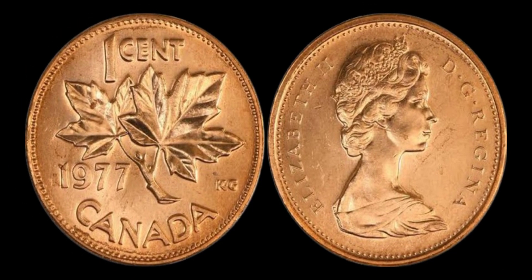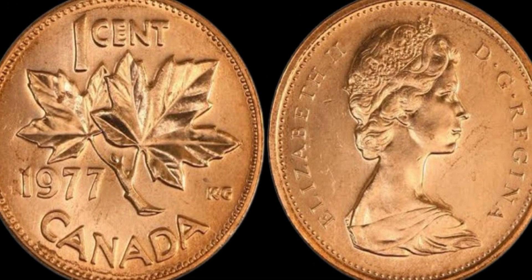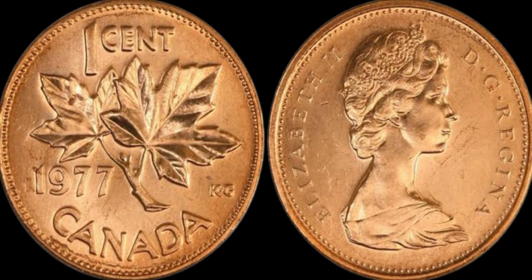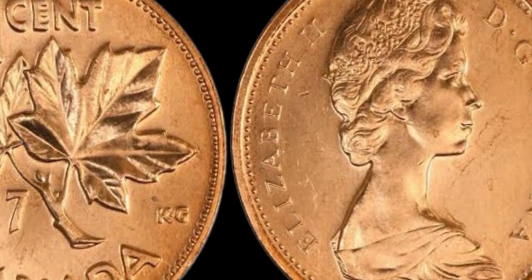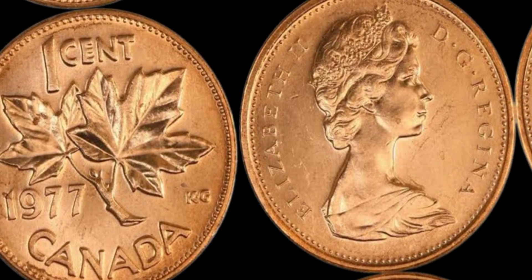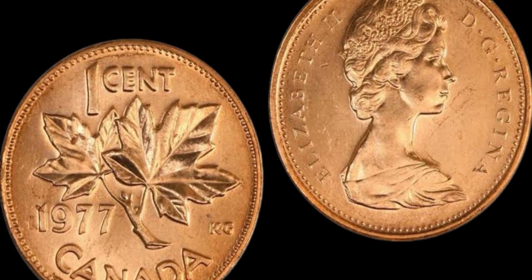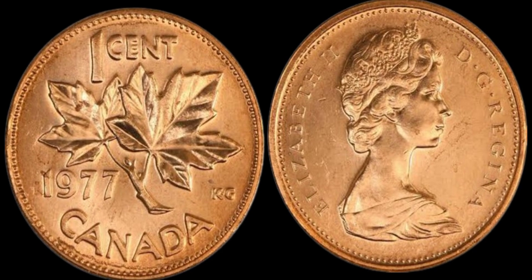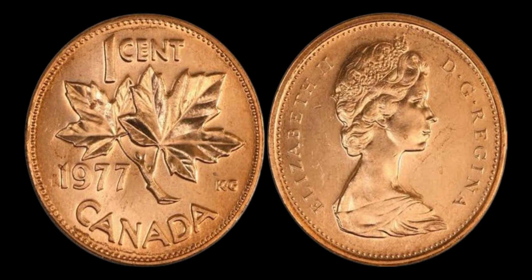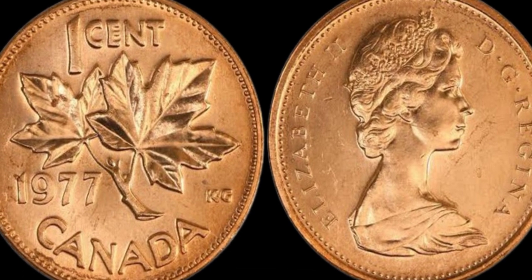Now, you might be wondering how a coin that was in circulation just a few decades ago could be worth such a staggering amount today. Well, the key factor here is rarity. In the world of coin collecting, scarcity is king. When it comes to the 1977 Canada 1 cent coin, there are a few rare variations that could potentially fetch a fortune. One of the most sought-after is the double queen's profile error — where the coin is struck with slightly misaligned dies, resulting in a double image of Queen Elizabeth II's profile. This mistake is incredibly rare and highly prized by collectors, making it potentially worth thousands or even millions of dollars.